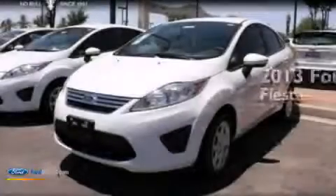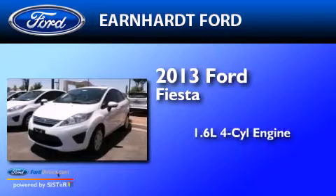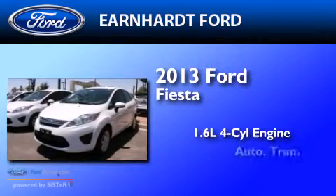This is a brand new 2013 Ford Fiesta. It has a 1.6 liter 4-cylinder engine and an automatic transmission.